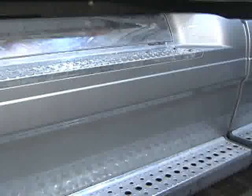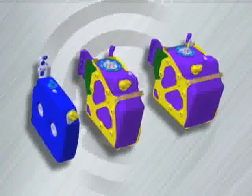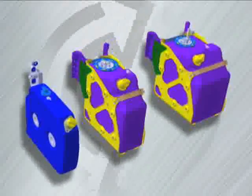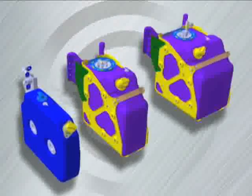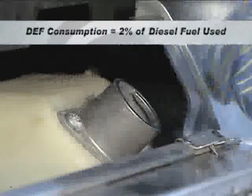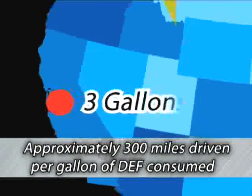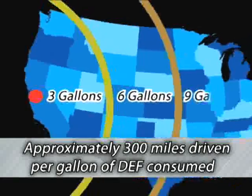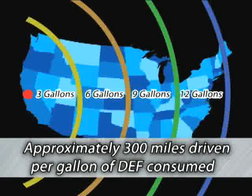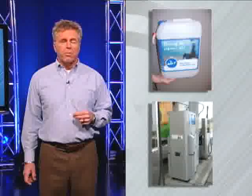The DEF tank will be located next to your fuel tank on the driver's side of the vehicle. Depending on your driving and fueling cycle, the tanks will range in size from 6 to 23 gallons. Since DEF consumption is equal to approximately 2% of diesel fuel used, you will only need to fill your DEF tank every 2 to 3 fuel refills. As you can see, you'll be able to travel across the country on less than one full 13-gallon tank of DEF.